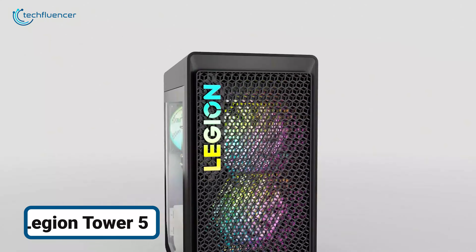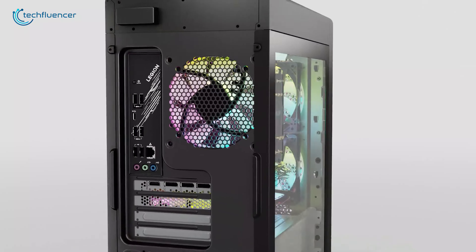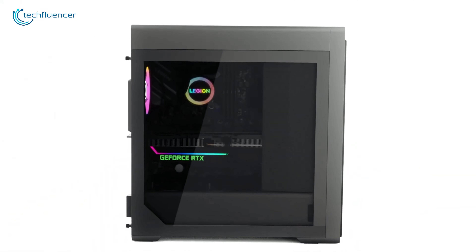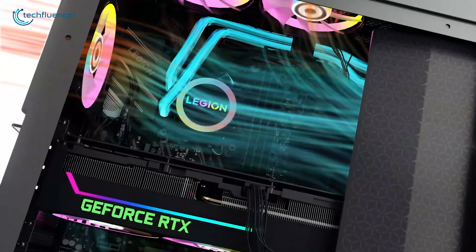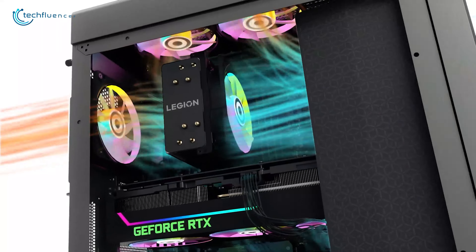What if your gaming rig could anticipate your every need, offering power and efficiency without compromise? The Legion Tower 5 with RTX 4070 Super does exactly that. It's designed to crush the most demanding games and eliminate lag.